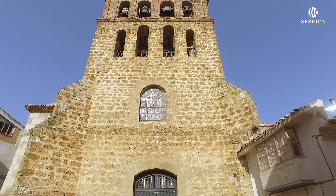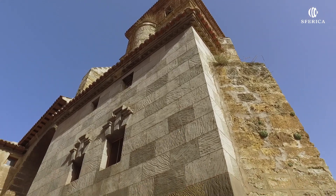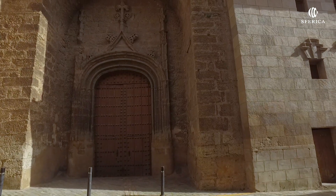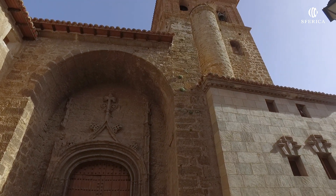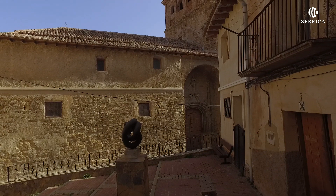Iglesia de San Gil. Construcción de sillería y sillarejo del siglo XII. Alberga en su interior un lienzo de las Lágrimas de San Pedro, perteneciente a la escuela italiana del siglo XVII.